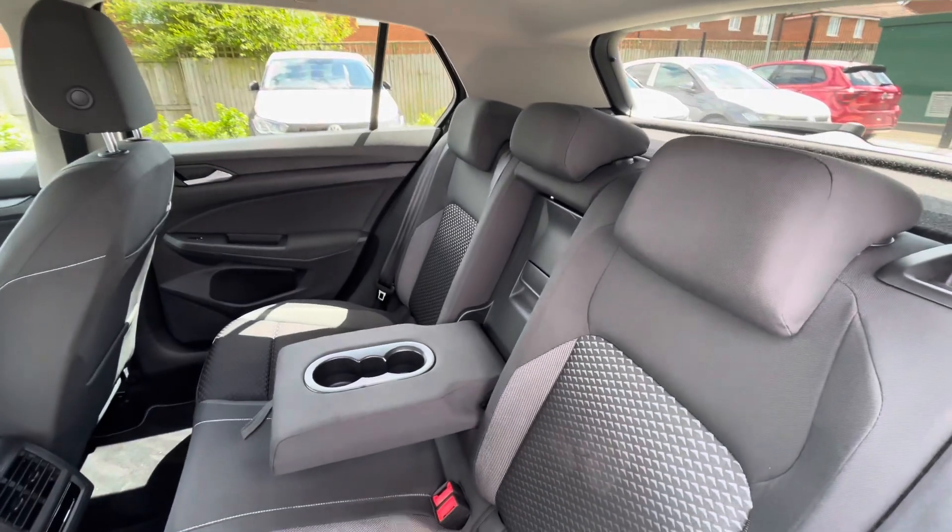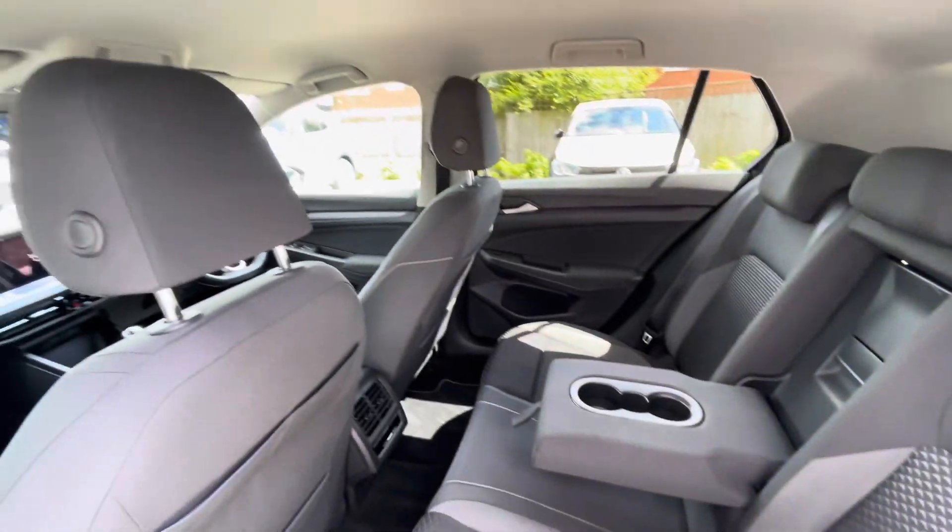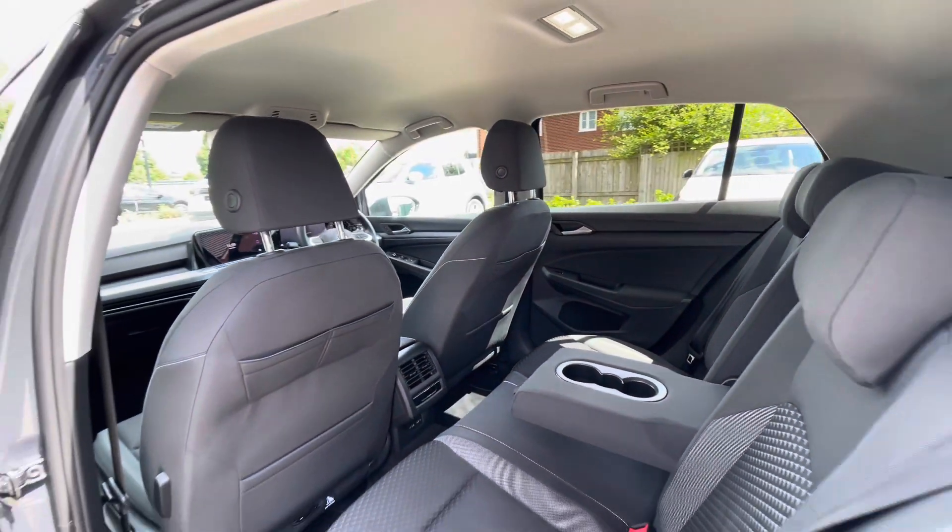We have ISOFIX points in the back for rear child seats alongside USB-C inputs in the back there and cup holders in the centre console.